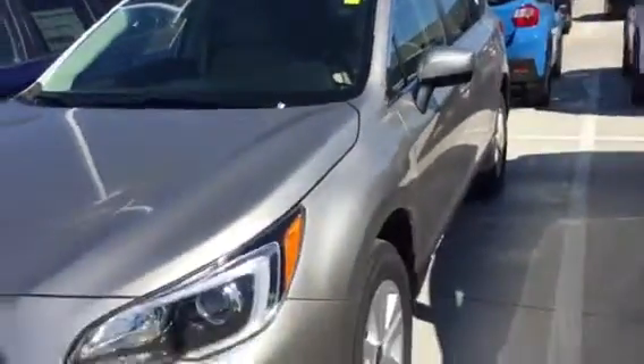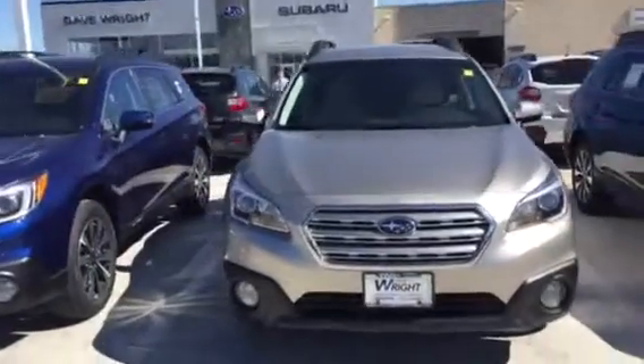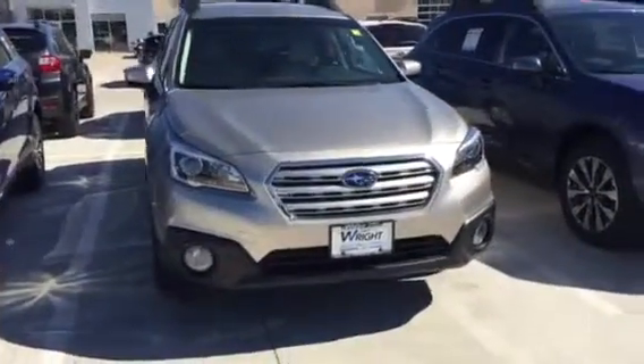Here's just a quick look at the car to let you know that it is in fact here and available. I wanted to send you this quick video so you can see the car. Hopefully you've had a chance to drive the Outbacks and experience one already, but if not let me know — I'd be happy to help there.